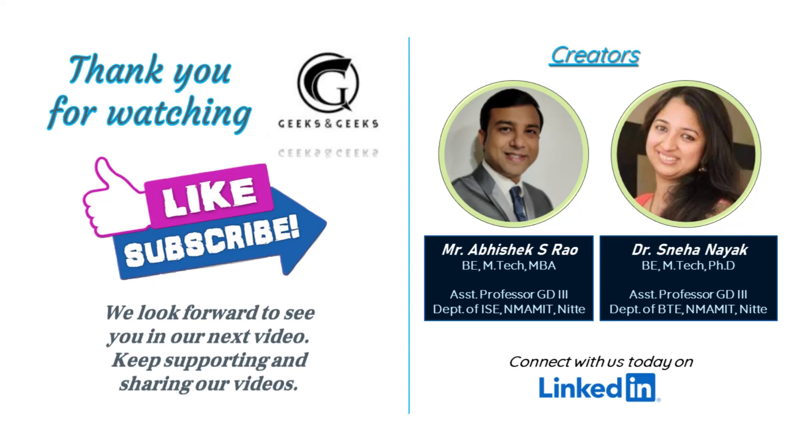I would like to thank my viewers. Do like my video if you feel this is worthwhile, subscribe to my channel, and please share this video with as many people as possible, so that anyone dealing with post-inflammatory hyperpigmentation can find some help from it.